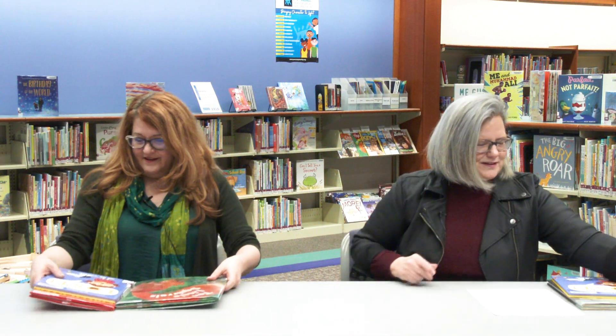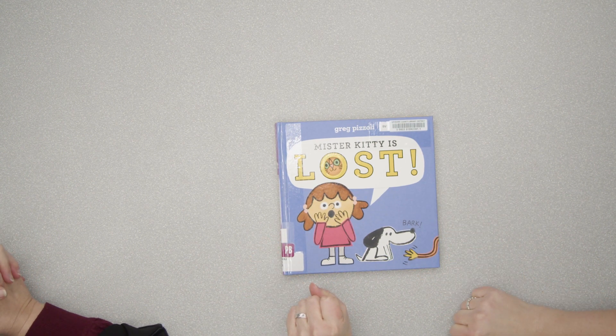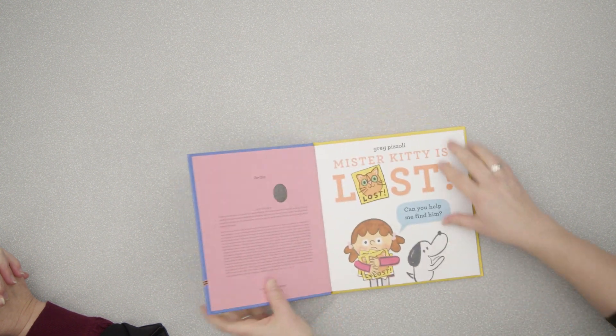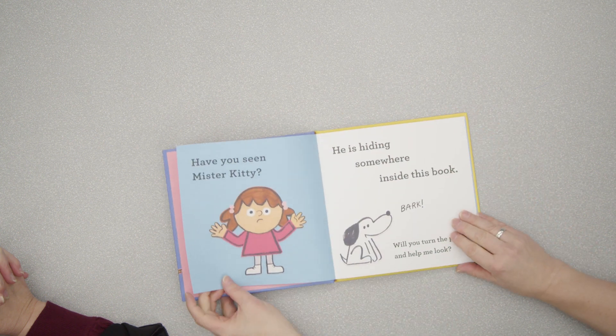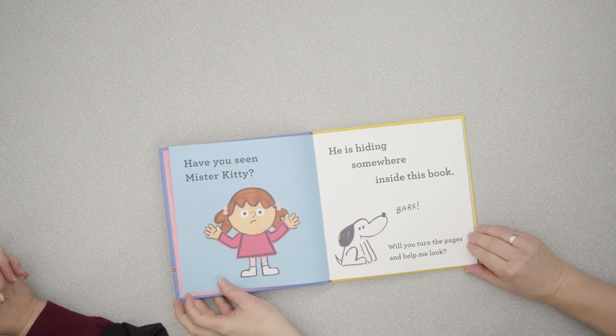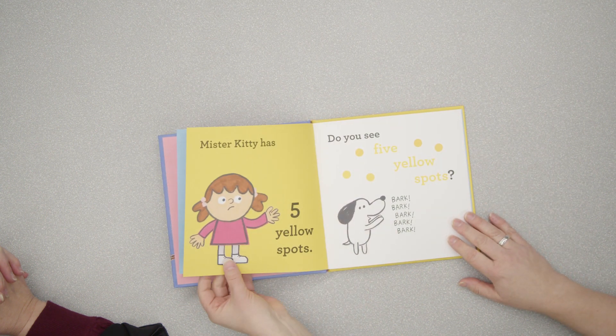Our next one — oh my gosh — Mr. Kitty is Lost. This is by Greg Pizzoli. He's done a bunch of books; I think he did that pizza one not long ago. I love this little Snoopy dog on the cover. I love all this activity — it makes you immediately want to get into the book. And cutouts! Who doesn't like a cutout? 'Can you help me find him? Have you seen Mr. Kitty? He is hiding somewhere inside of this book. Will you turn the pages and help me look?' Right away you've got this interactive dynamic.